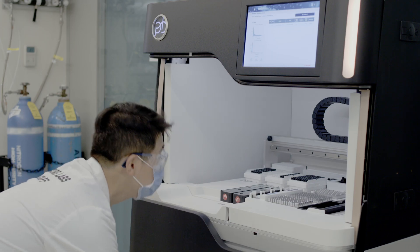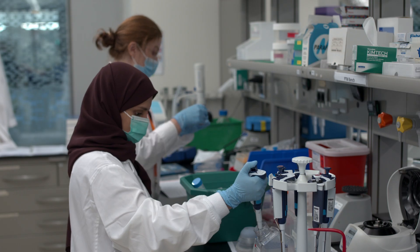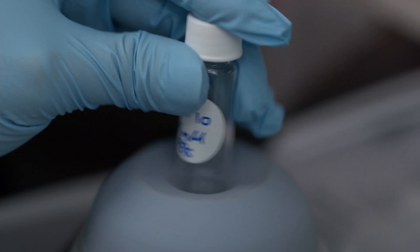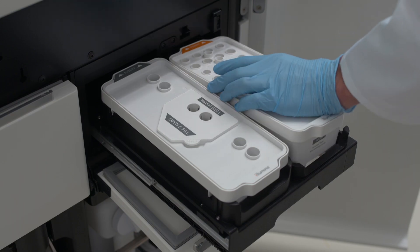We are also the only PacBio-certified service provider for third-generation sequencing in the Gulf region. We established a method for studying peptide glycosylation in relation to MERS-CoV, a species of coronavirus that infects humans.